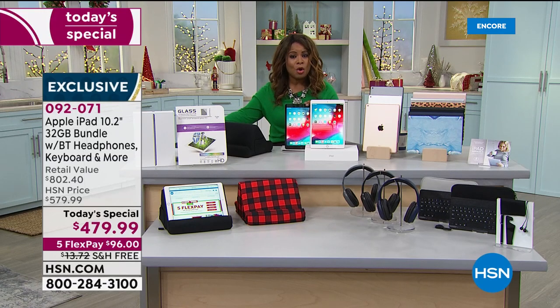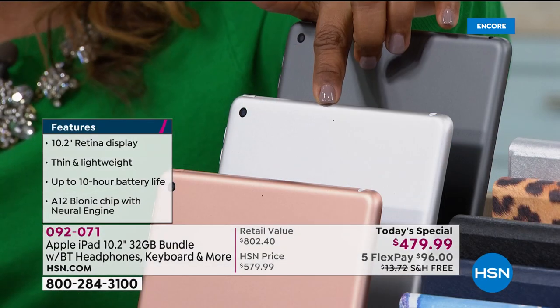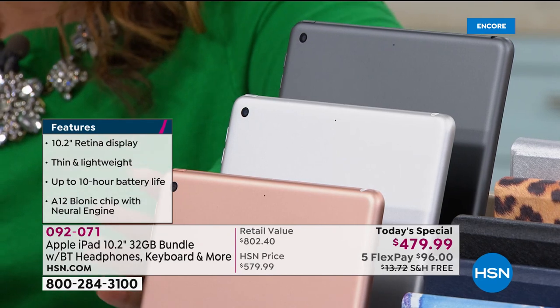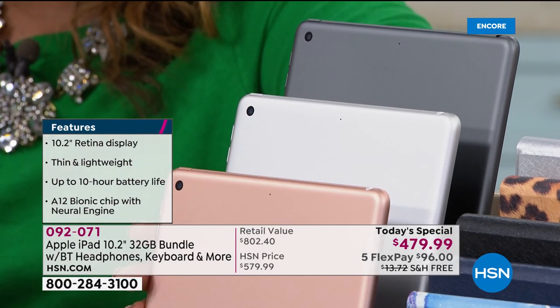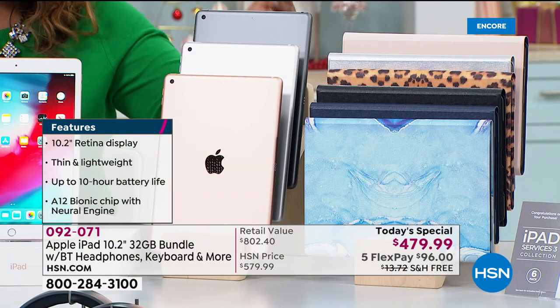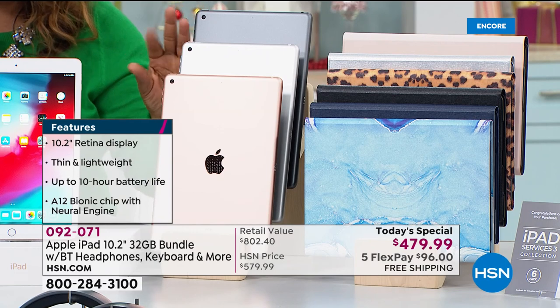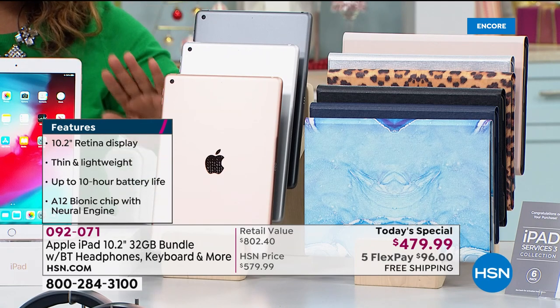I want to go over what your choices are so that you can shop early. If you want the silver choice, we already just have a few hundred in the silver. You choose the color of the iPad that you would like, then you'll choose the color of the case. You get the case, the keyboard, a neoprene sleeve, a stylus, and earbuds.